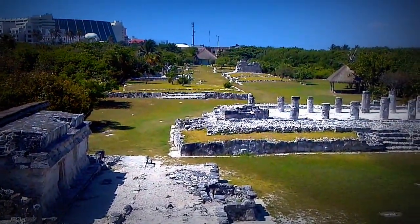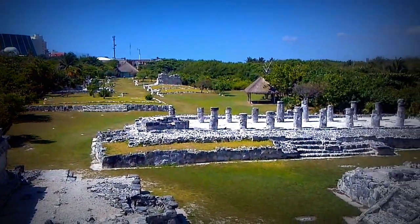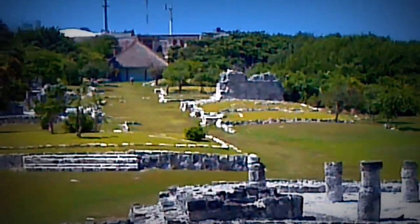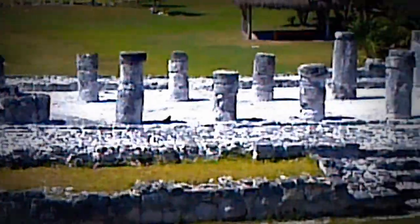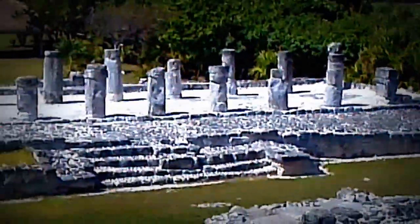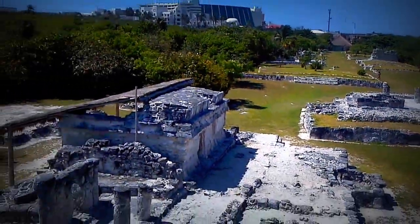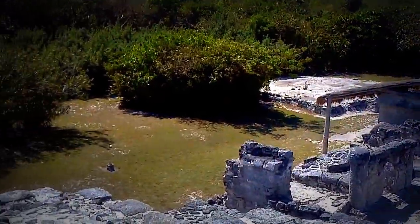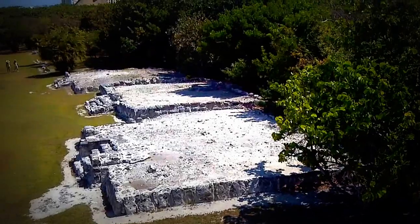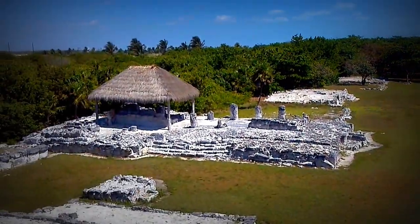Okay, this is El Rey, one of the two archaeological sites on the peninsula of Cancun that are left from the Mayan dynasty. These are just temples that the Mexican government has restored with the available materials in hand. And I'm on top of the tallest one, and this is just a panoramic view.